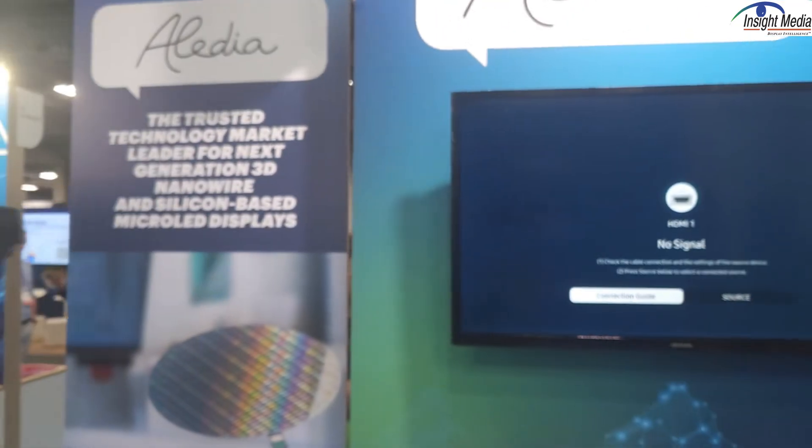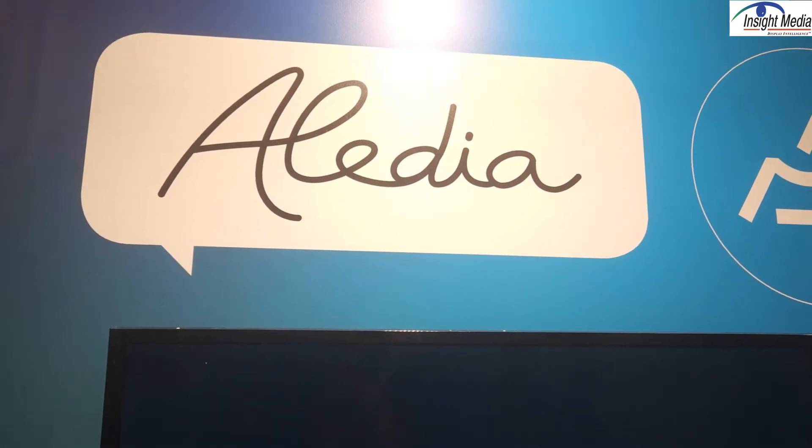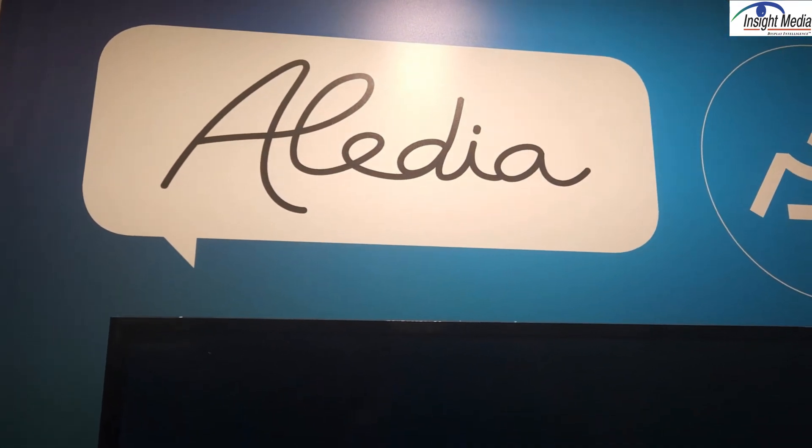Chris Chinnock here, Insight Media, in the Aledia booth at CES 2025. Aledia is a micro-LED manufacturer, and they have a very unique proposition.